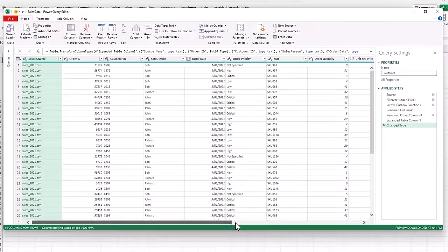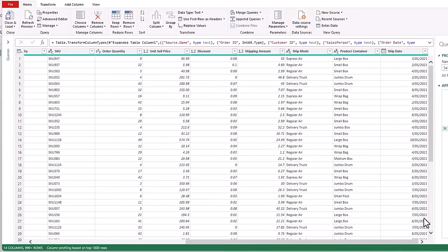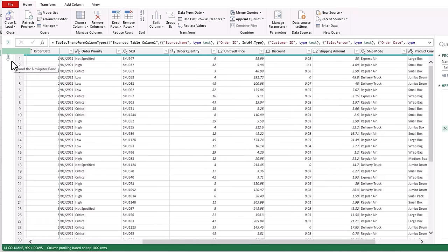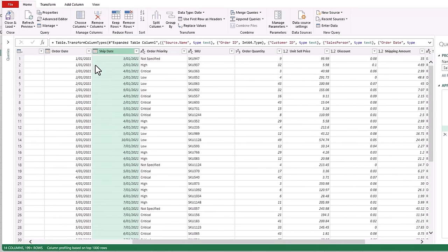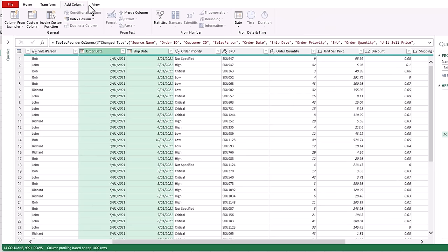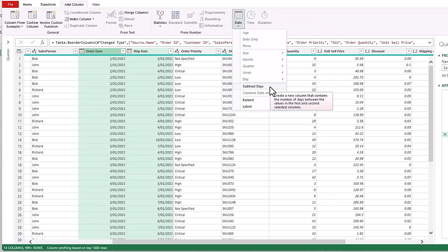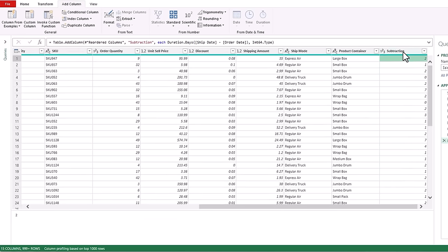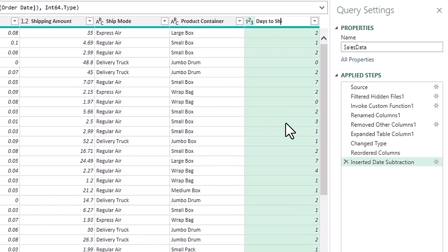I'm going to grab the shipping date and left click and drag to bring it over closer to the order date column, because I want to calculate the number of days it takes between ordering and shipping. With the Ship Date selected, holding down Shift I'm going to select Order Date and add a column that calculates the difference in days. Now we can see the first order took two days to ship. Let's double-click to rename this column Days to Ship.